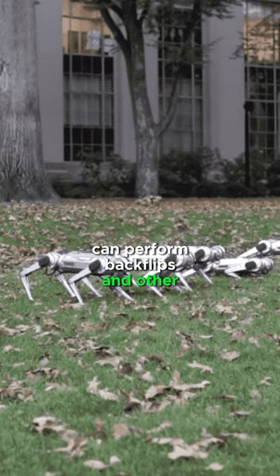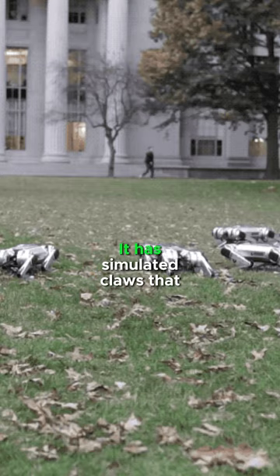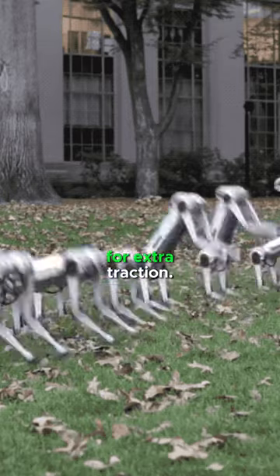Cheetah Robot can perform backflips and other impressive maneuvers. It has simulated claws that dig into the ground for extra traction.